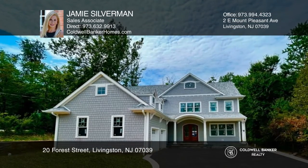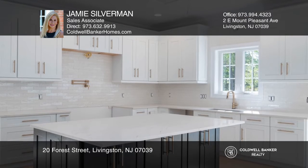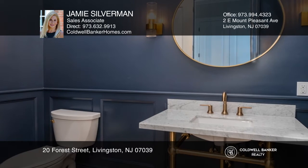This new construction home is on a private cul-de-sac and has a large flat backyard. Features include six bedrooms, five and one-half baths, tall ceilings, a hidden oversized pantry, and a finished basement.